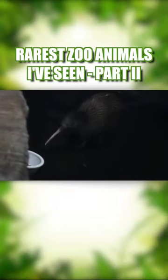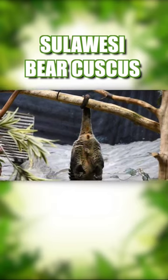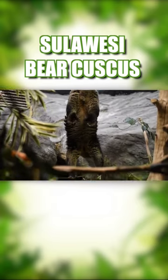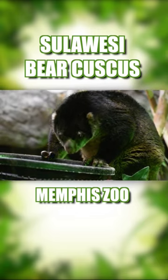Rarest American Zoo Animals I've Seen Part 2. The Sulawesi Bear Cuscus looks like a science experiment that combined a bunch of animals into one. There are very few Cuscus in the U.S., but Shemp at the Memphis Zoo is the only one of his subspecies in America.